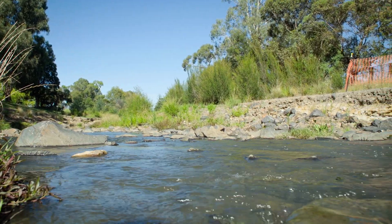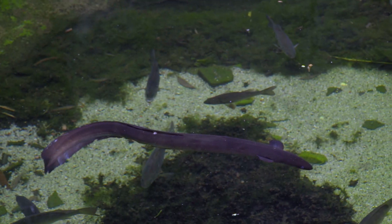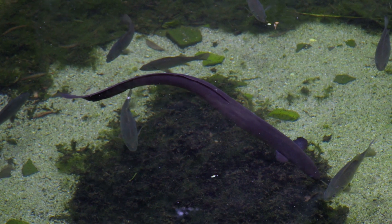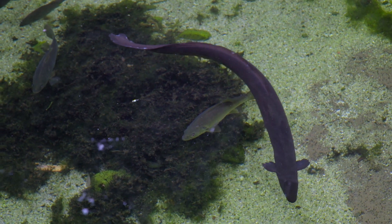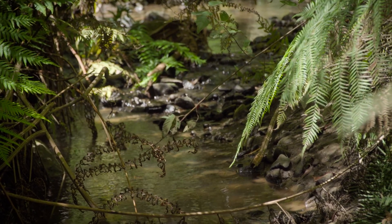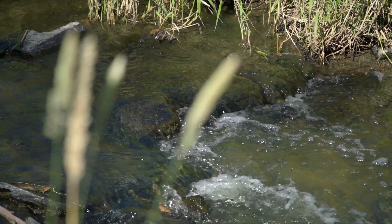Our vision for Dandenong Creek is to see it in a much healthier state with reliably good water quality and healthy eel populations. The eels are a keystone species in this creek, so if you've got healthy eel populations you can be fairly confident that the rest of the creek is also in good condition. At an individual level we have to appreciate what we've done to this environment since colonisation. We need to stop looking at the creek as a dumping ground and go back to how it should still be looked at — something that needs to be cherished.